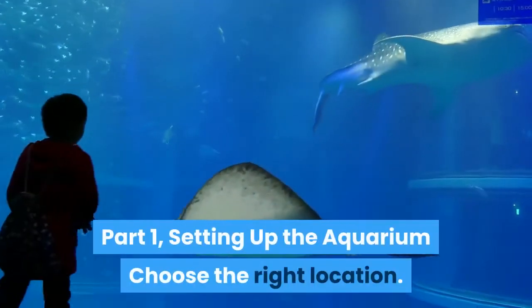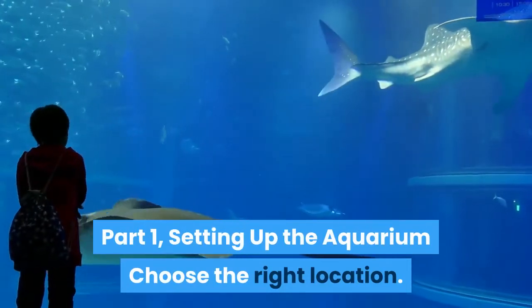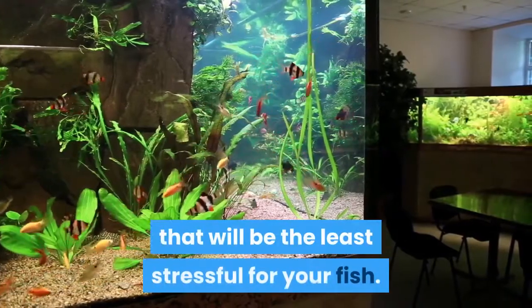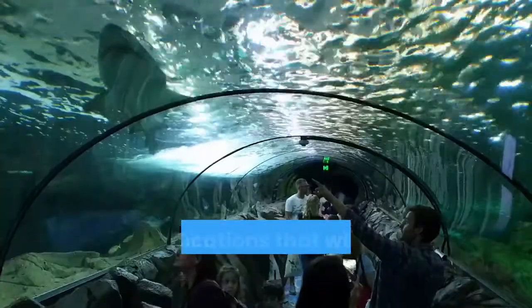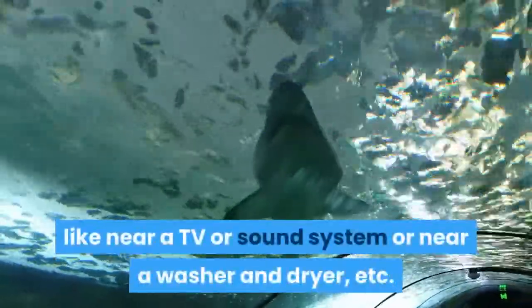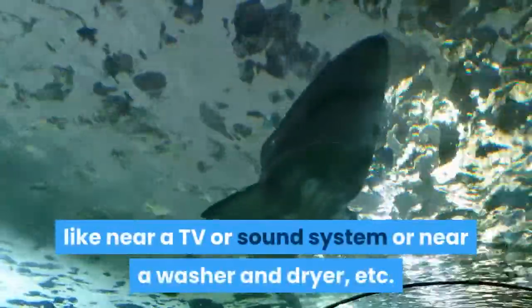Part 1: Setting up the Aquarium. Choose the right location. When setting up your aquarium, you need to be sure to put it in a location that will be the least stressful for your fish. Avoid locations that will expose the fish to loud noises, like near a TV, sound system, or near a washer and dryer, etc.